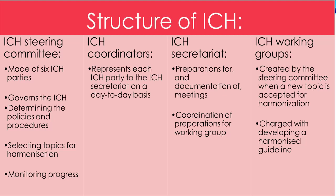The ICH working groups are created by the steering committee when a new topic is accepted for harmonization, and are charged with developing a harmonized guideline that meets the objectives outlined in the concept paper and business plan. Face-to-face meetings of the expert working group normally only take place during the biannual steering committee meetings. Interim reports are made at each meeting of the steering committee.